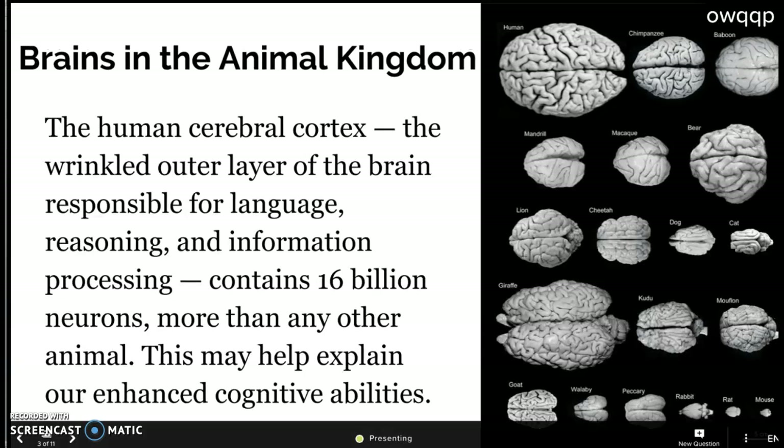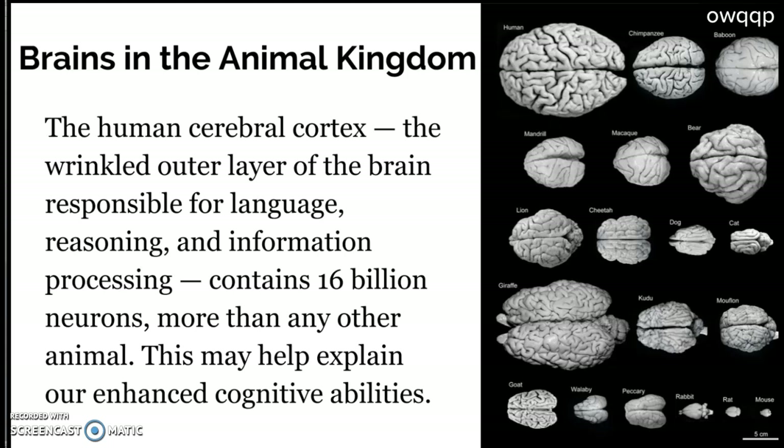These are the different brains in the animal kingdom. You can see the wrinkled outer layer of the brain — all these wrinkles are responsible for language, reasoning, and information processing, just like what you're doing listening to me right now. The human brain contains 16 billion neurons, more than any other animal. Look at how large the human brain is compared to our closest cousins — chimpanzees, baboons, and other monkeys. Even the bear and giraffe have large brains, but they are much larger animals. We're much smaller, yet our brains are much bigger, which helps explain our enhanced thinking abilities.